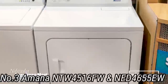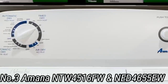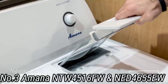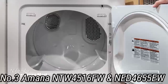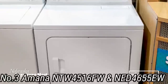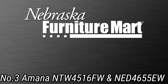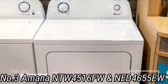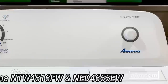Number 3: Amana NTW4516FW and NED4655EW. Spend less and launder more with this budget washer and dryer set from Amana. While the top-loading washer and matching dryer are simple by design and won't win any awards for capacity or features, they offer excellent cleaning and drying performance for average household laundry needs. The Amana NTW4516FW has 3.5 cubic feet of space in the porcelain wash basket, which is smooth enough to prevent snags but could become chipped over time. A dual-action agitator pole ensures more thorough movement of clothes during each cycle. You will get straightforward cycle selections without specialty options like a hand wash or steam cycle. One popular feature, however, is the deep fill option, which gives large or heavily soiled loads thorough saturation.